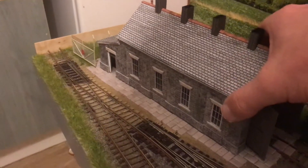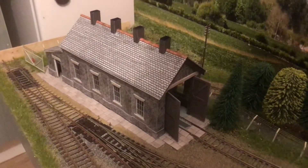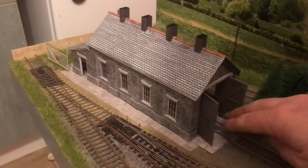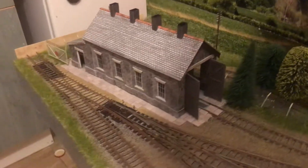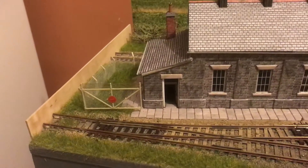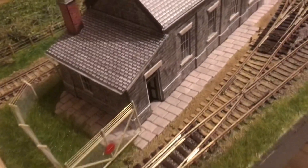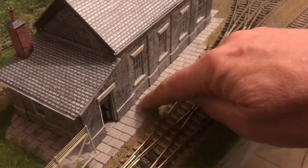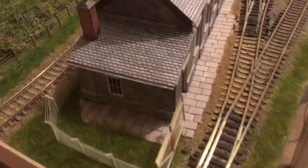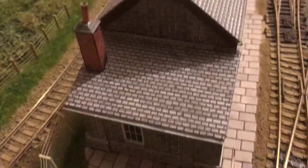The Metcalf engine shed is not going to be fully glued in as it's got LED lighting, plus I want to be able to get in to clean the rails. Moving round, the gate is in. I've also used the individual map car paving, and looking down the back I've added guttering into the engine shed as well.